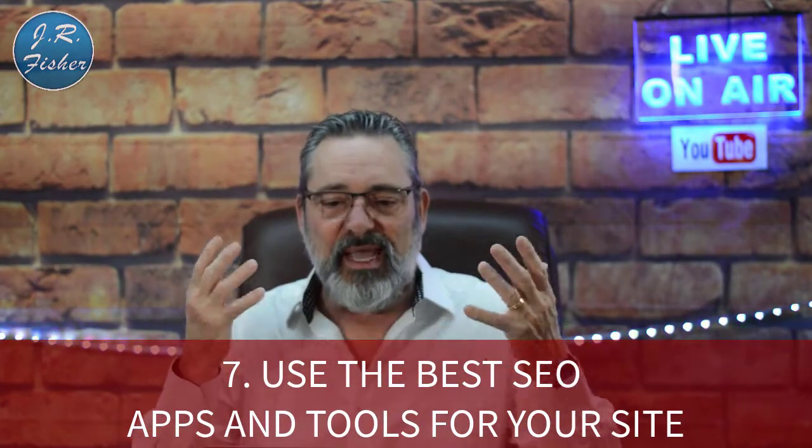Step seven: use the best SEO apps and tools for your site. Plugin SEO is a really great one for Shopify. A lot of people want to spend as little money as possible and say 'once I've earned money, I'll invest in the store' — but you probably won't earn any money unless you put some money in first. You need to invest in the right tools. Smart SEO helps you optimize your site structure, and SEO Image Optimizer for Shopify helps you with your product images.